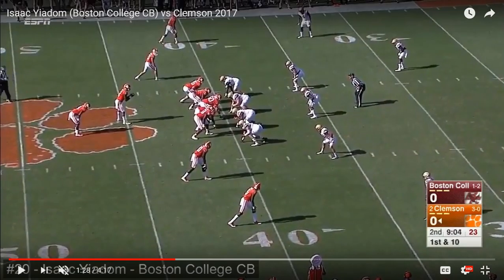For those teams who like to play zone, or off-man, he can play those as well. We're going to see a little bit more of his off-man and zone technique on this particular play. It looks like it might be Cover 3 from the way they're set up — with this guy going back, this guy playing the middle third, and Yiadom here playing the right third.